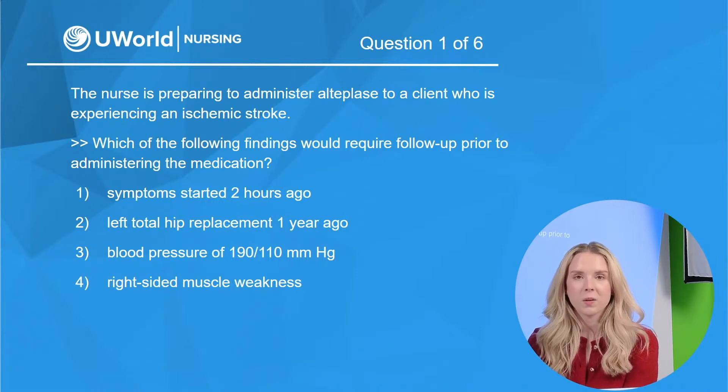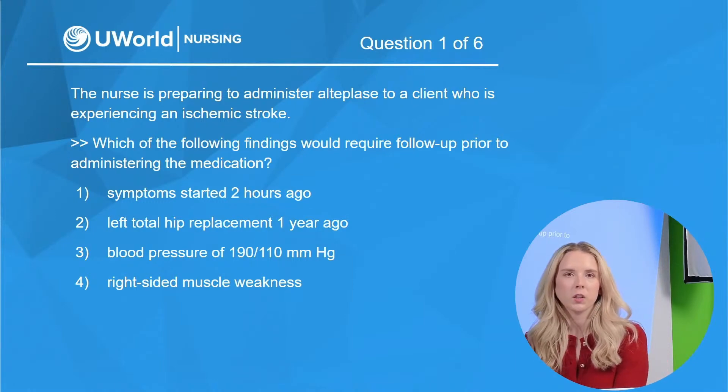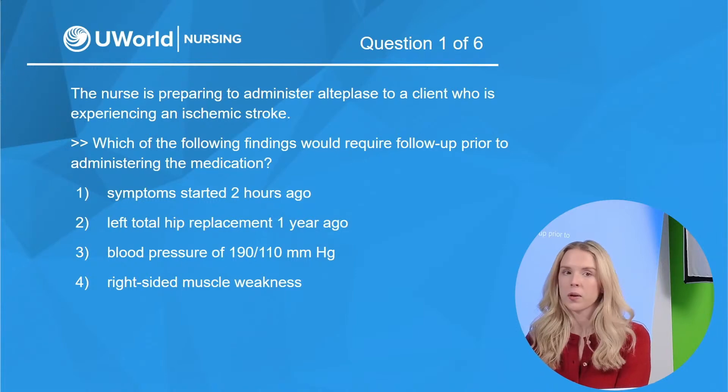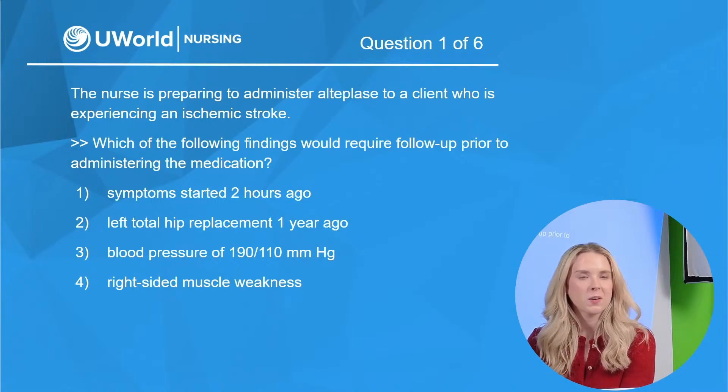Drop your answers in the chat and let us know what you guys are thinking. We have an ischemic stroke here — we're dealing with some neurological things. It also brings into play circulation and what's going on with this blood pressure.